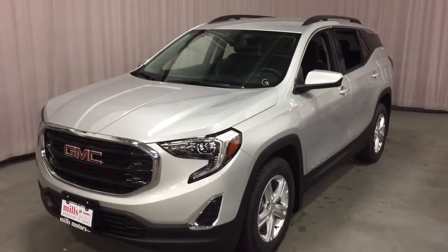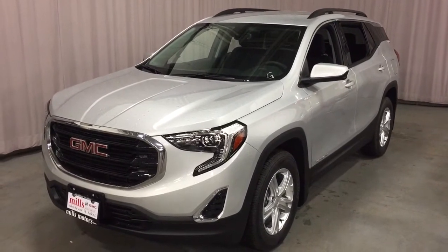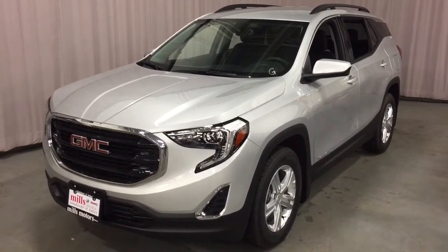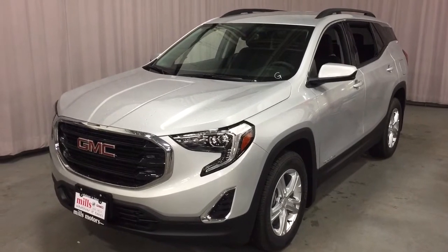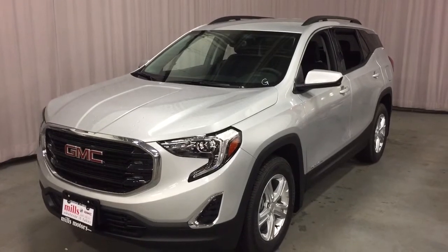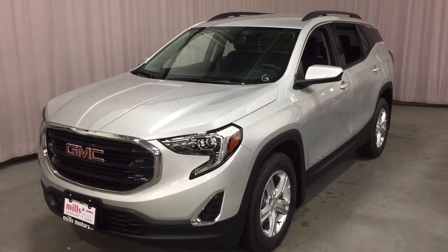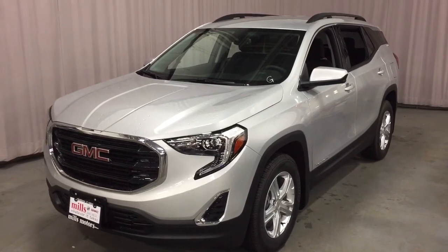That's a look at the 2018 GMC Terrain SLE, front-wheel drive in Quicksilver Metallic, with the safety and connectivity of OnStar and its own 4G LTE wireless hotspot. If you want to test drive this one, come on down to Mills Motors at 240 Bond Street East in Oshawa — we'll always do whatever it takes.